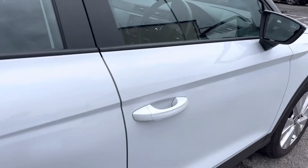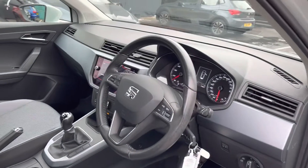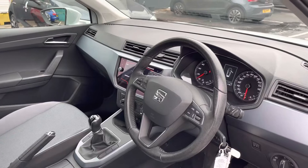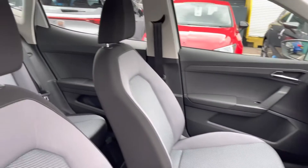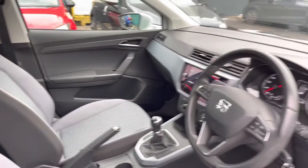With 5-door accessibility into this SUV model it does make entry nice and easy. In the front you can see it's very well presented, nice and tidy throughout, and the vehicle does come with the grey detailing across the dashboard and the black and grey upholstery seats.